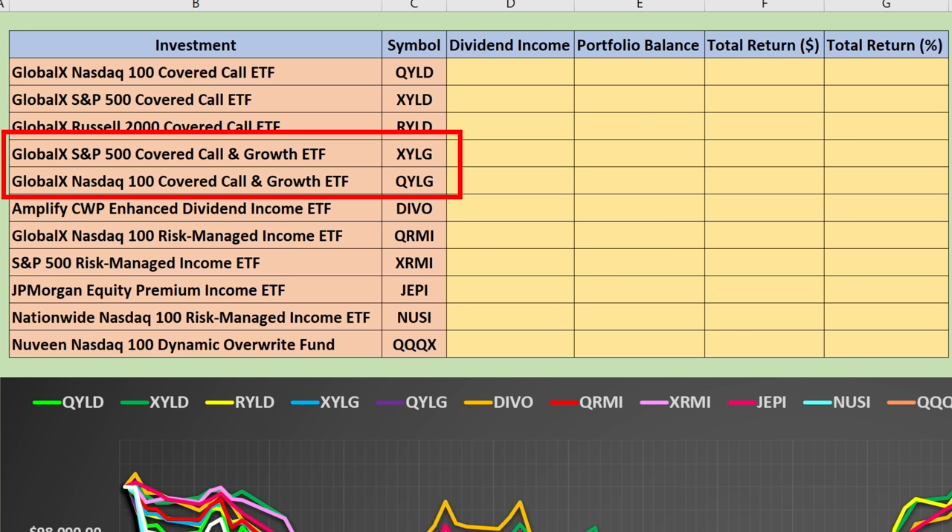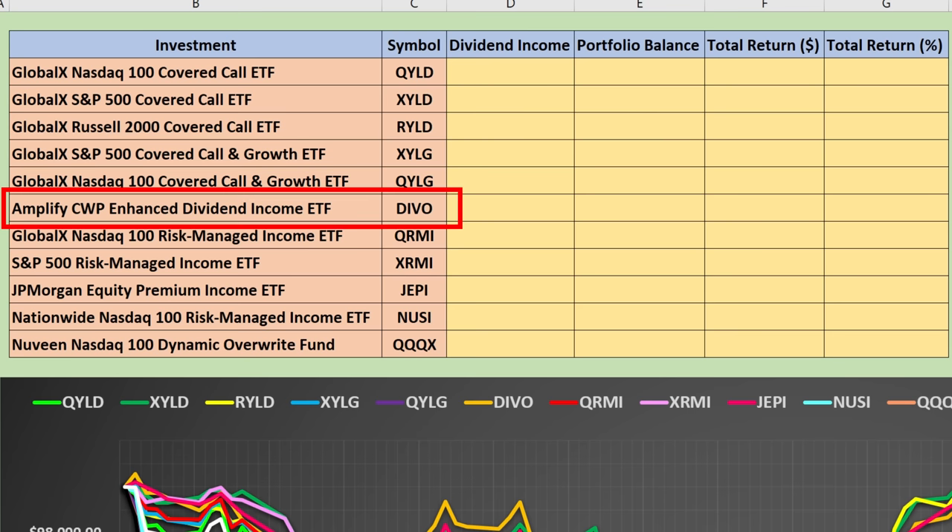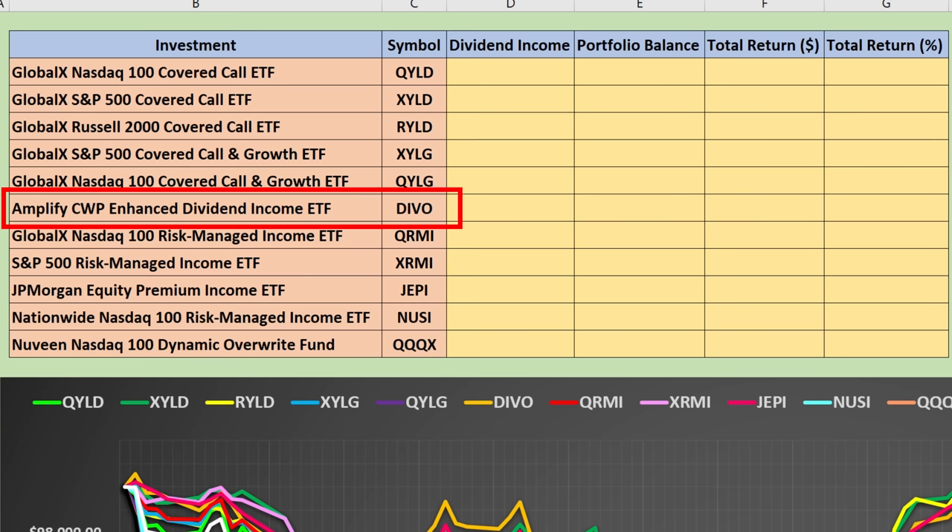Essentially, the only difference is it's a balance between growth and income — they do the exact same thing as QYLD, XYLD, and RYLD, except they only write those at-the-money call options on 50% of the portfolio. The other 50% is free to grow. Then we've also got DIVO, the Amplify CWP Enhanced Dividend Income ETF. Then we've also got QRMI and XRMI, which are protective dividend plays where, in addition to selling covered calls, they actually also purchase a protective put, similar to NUSI.